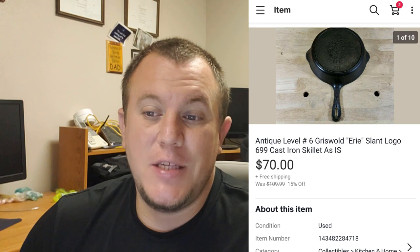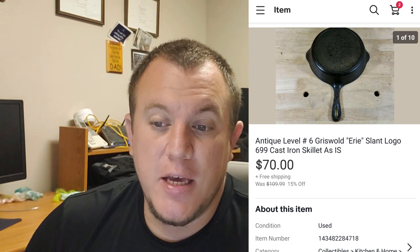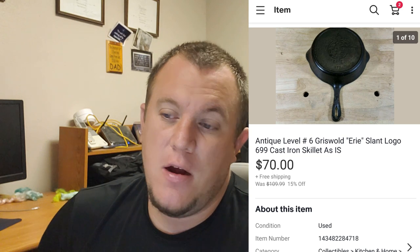A Griswold number six, Erie, slant logo cast iron skillet. Had it listed at $100 and it sold on best offer for $70. It had a lot of wear and was definitely not in perfect shape, but some people want that - they want the seasoned pan. It took a best offer of $70 which I thought was very fair. I love selling Griswold cast iron stuff - I always seem to find a buyer for it eventually.